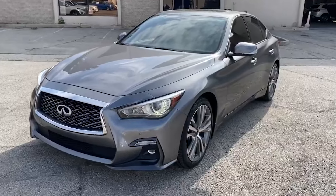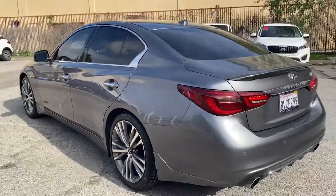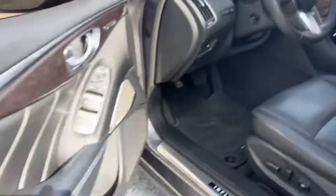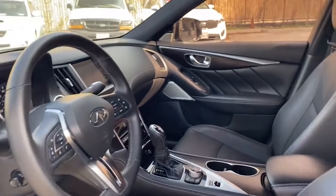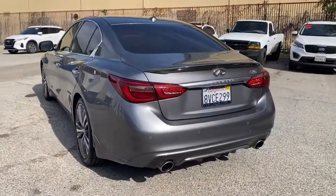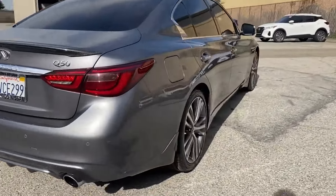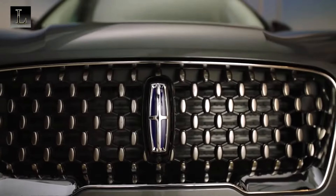The Infiniti Q50 stands out for its blend of performance and luxury. With its powerful engine lineup, comfortable interior, and attractive styling, the Q50 offers a compelling value proposition in the luxury sedan market.